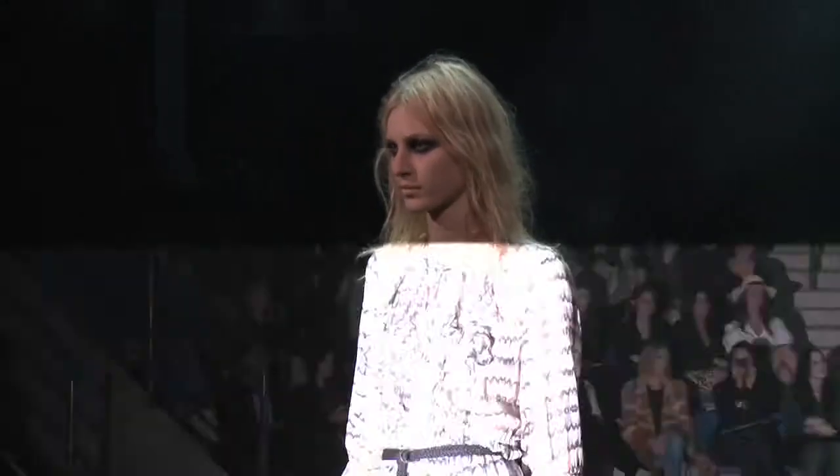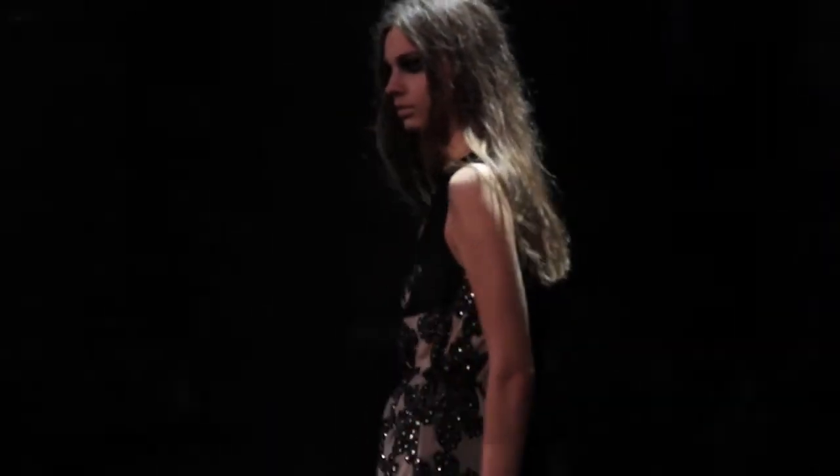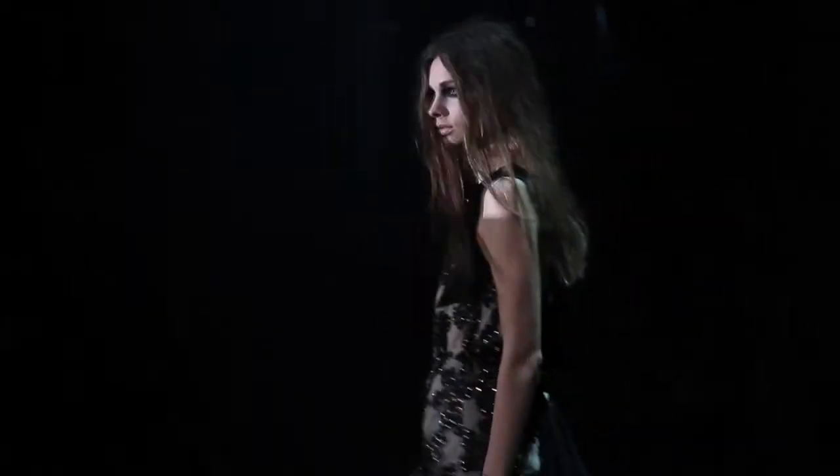We're absolutely thrilled that Julia Novus is opening because she's my favourite model in the whole wide world. And the other girl who's just been a complete standout is Tina Veed who comes second. She's in our finale outfit and she's glorious as well.